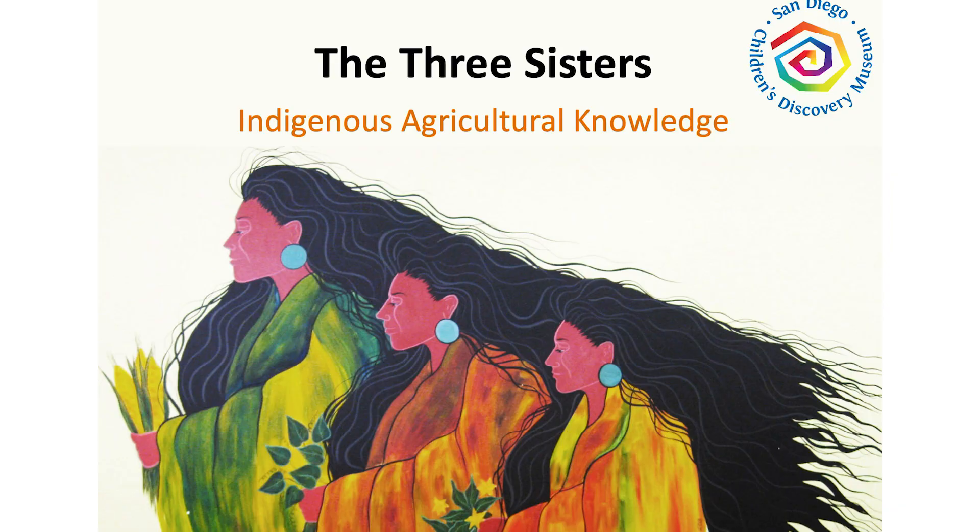Hi there! Miss Erin here. Are you ready for story time? Today we're going to be reading The Three Sisters: Indigenous Agricultural Knowledge, written by Daniela Perez. The Three Sisters.